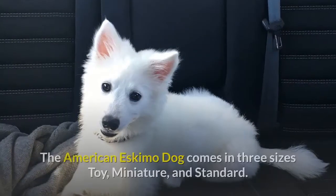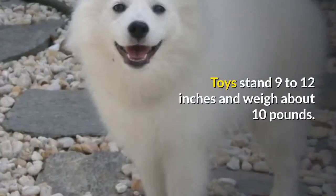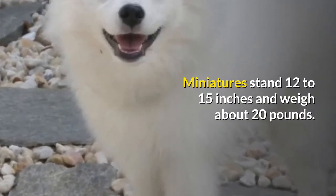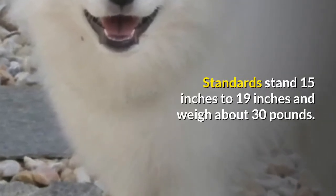Size. The American Eskimo Dog comes in three sizes: toy, miniature, and standard. Toys stand 9 to 12 inches and weigh about 10 pounds. Miniatures stand 12 to 15 inches and weigh about 20 pounds. Standards stand 15 to 19 inches and weigh about 30 pounds.